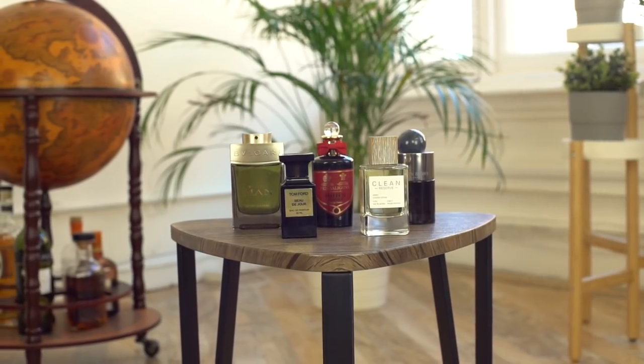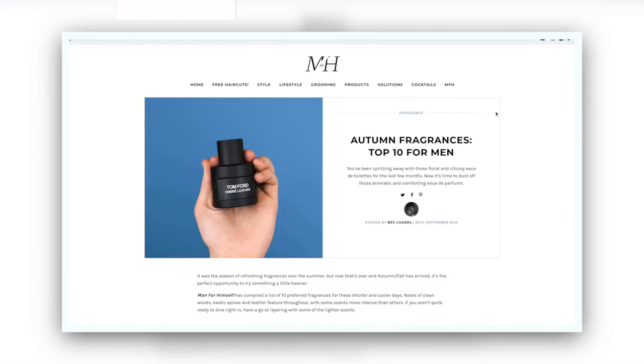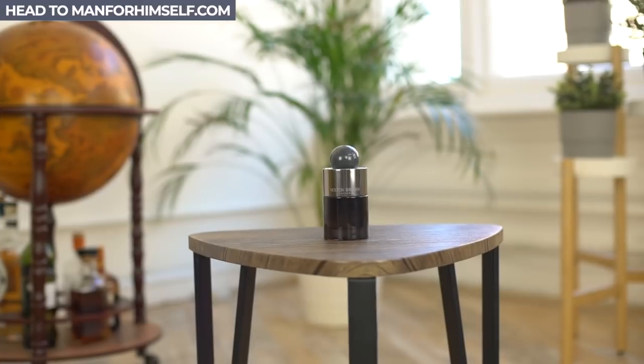So I've picked out five of my favourite fragrances — stuff that I just think you guys are going to love across different price points. Also, there are five more. So after watching this, head to manforhimself.com — the link is in the cards — and I have five other fragrances that are going to blow your mind.